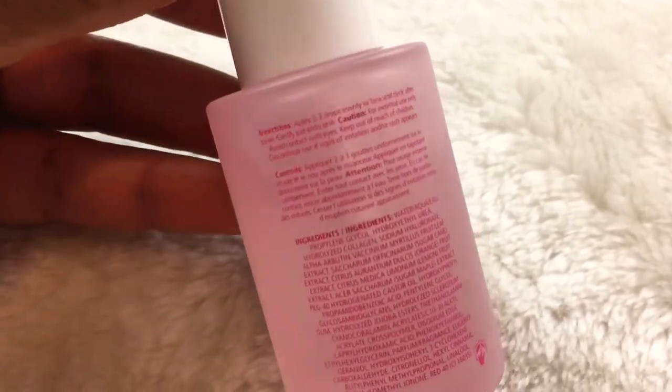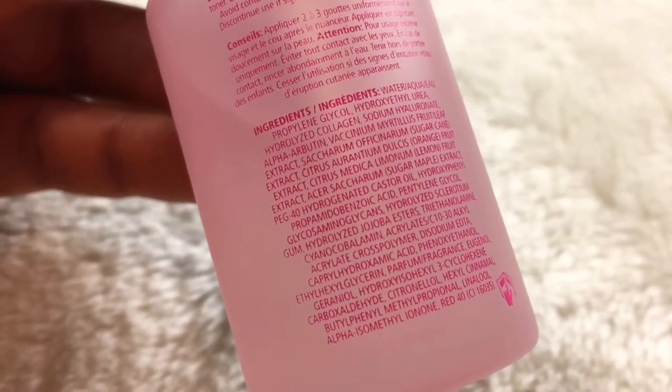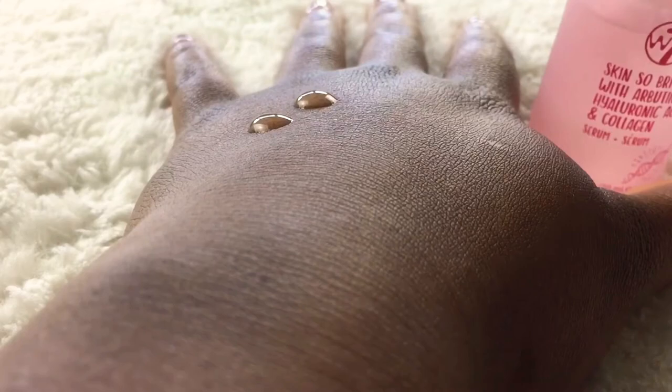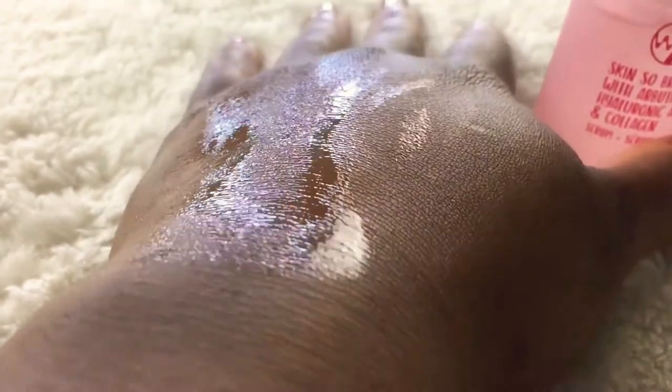The last serum from W7 is the Skin So Bright Serum that has arbutin, hyaluronic acid and collagen. All of the serums have hyaluronic acid; the Essential Essence and this one also have collagen, but this one specifically has arbutin. Arbutin is great especially if you have an uneven complexion, which I currently have, and I am now seeing an improvement. It can prevent dark spots or even help fade them, leading to a more even complexion. This has the same consistency as all of the serums — it absorbs very quickly and has a very light scent to it, and I'm enjoying it.